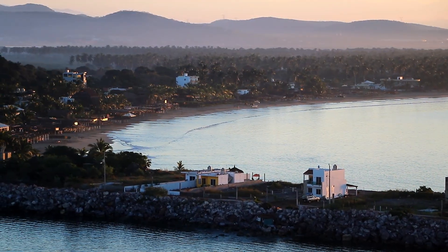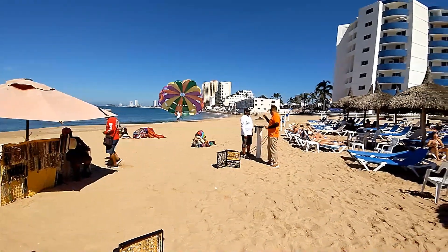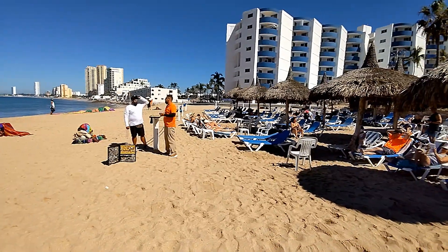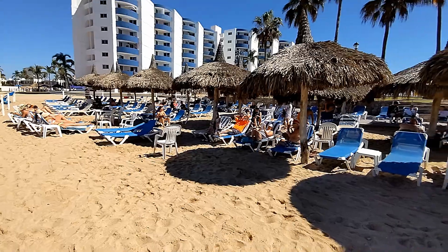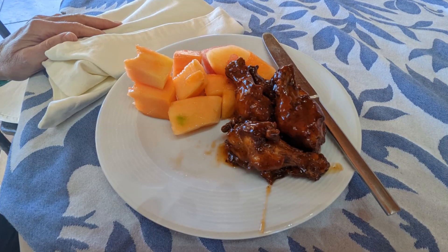On Wednesday, Carnival Panorama was in Mazatlan, and we went on a shore excursion known as the all-inclusive beach resort getaway. Basically they bus you over to the El Cid Marina Beach Club, and you get to spend several hours there with lunch and drinks included. But this was actually the low point of the cruise for us. In retrospect, we would have had a better time if we had just stayed aboard the ship and enjoyed cocktails out at the Havana pool. We did enjoy the lunch — I had fajitas and my wife had barbecued chicken.